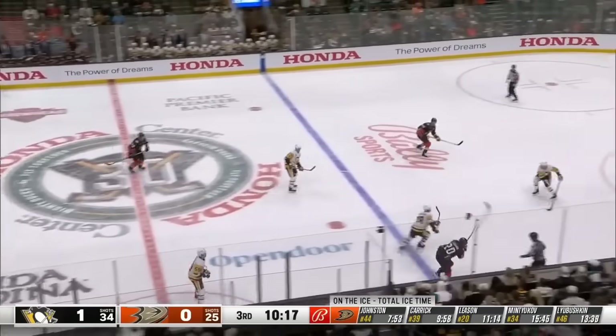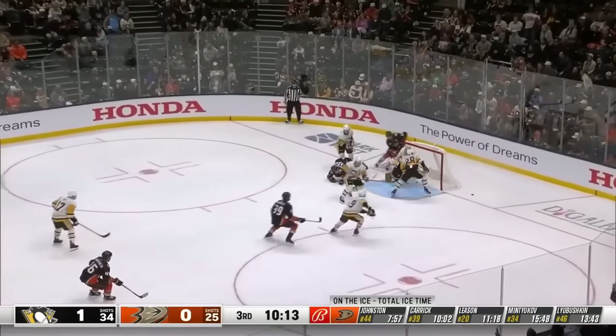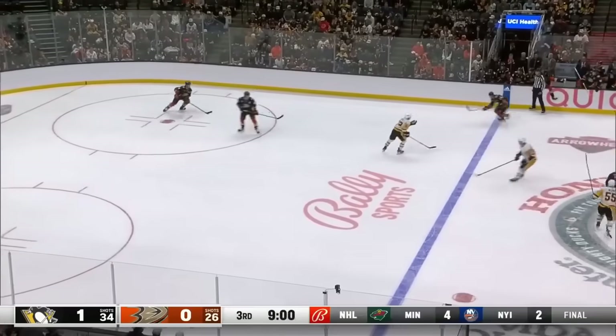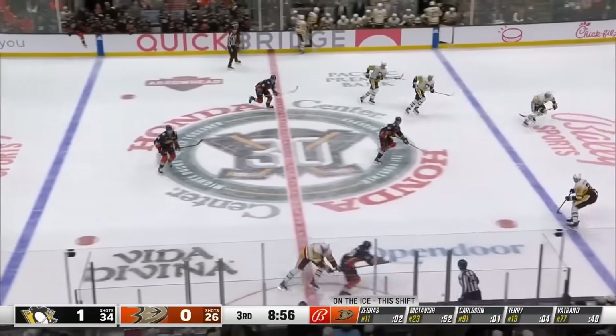Anaheim off the boards to center. Leeson gets it the rest of the way in, he gets to it — got Johnston in front to the shot. Johnston sweeps the rebound just wide. Good shifts where they put a little pressure on and are starting to feed more pucks down into that crease area.